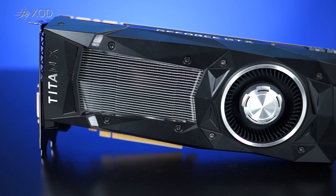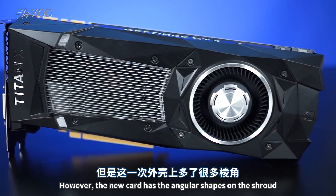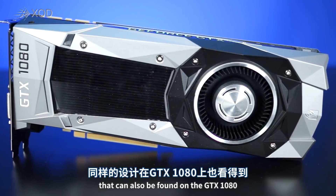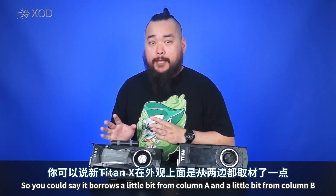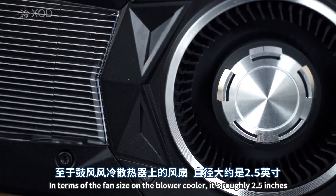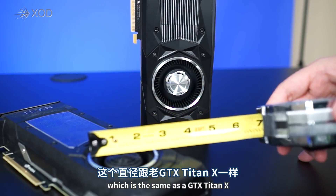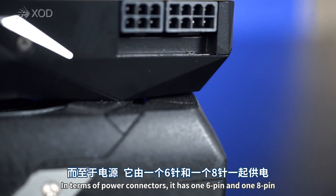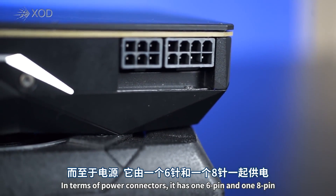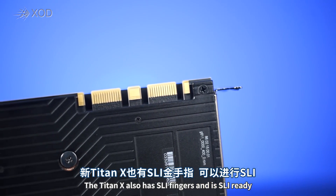The Titan X has a black exterior just like the previous GeForce Titan X, however the new card has the angular shapes on the shroud that can also be found on the GTX 1080. In terms of fan size on the blower cooler, it's roughly 2.5 inches, the same as the GTX Titan X. For ports we have three DisplayPorts, one HDMI, and one DVI. In terms of power connectors it has one 6-pin and one 8-pin. The Titan X also has SLI fingers and is SLI ready.